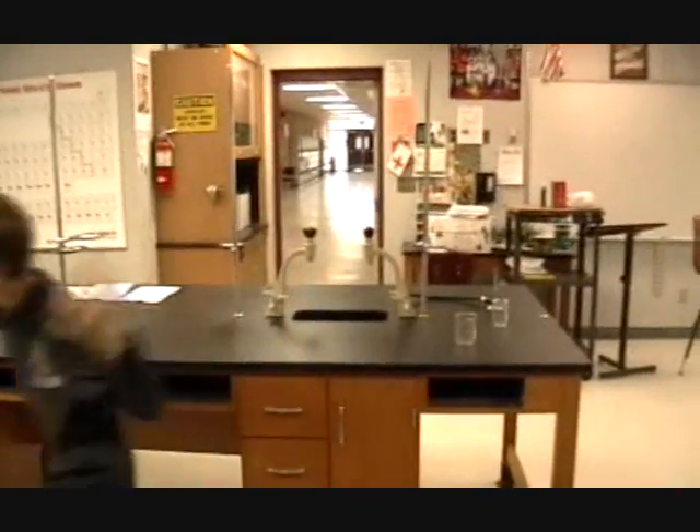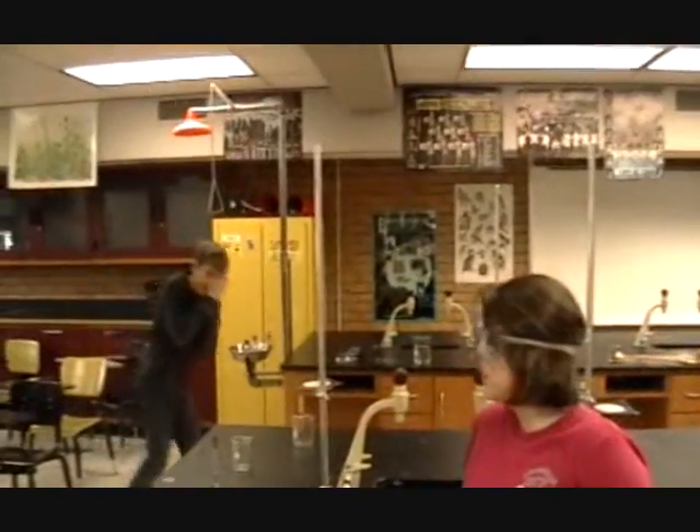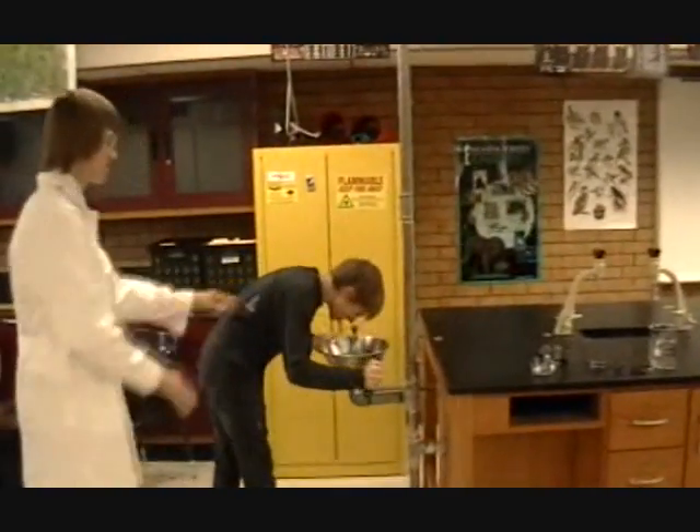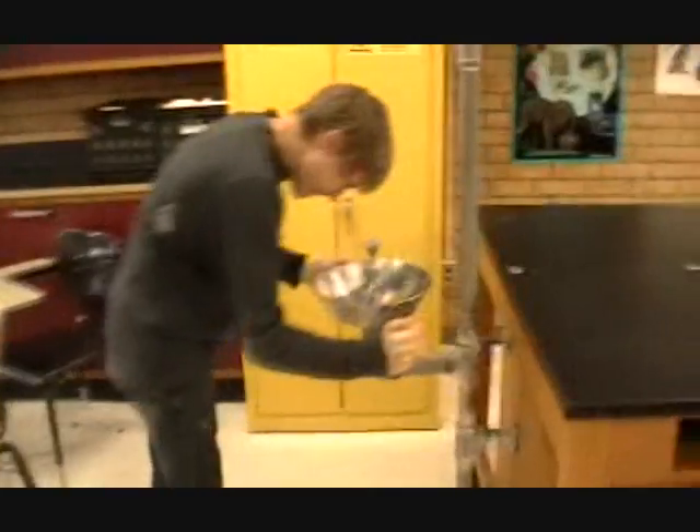AHHHHH! Not again! You gotta be kidding me. Eyewash station! Go! Go! Go!